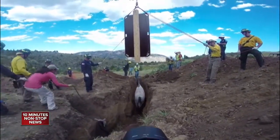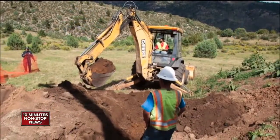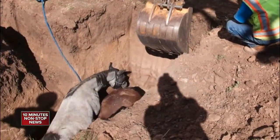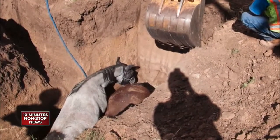The Denver Post reporting firefighters also saved another horse nearby, also stuck in a trench. The paper says the horses belonged to a rancher who called firefighters after finding them stuck. Contractors working on a nearby housing project helped out. None of the horses were injured.